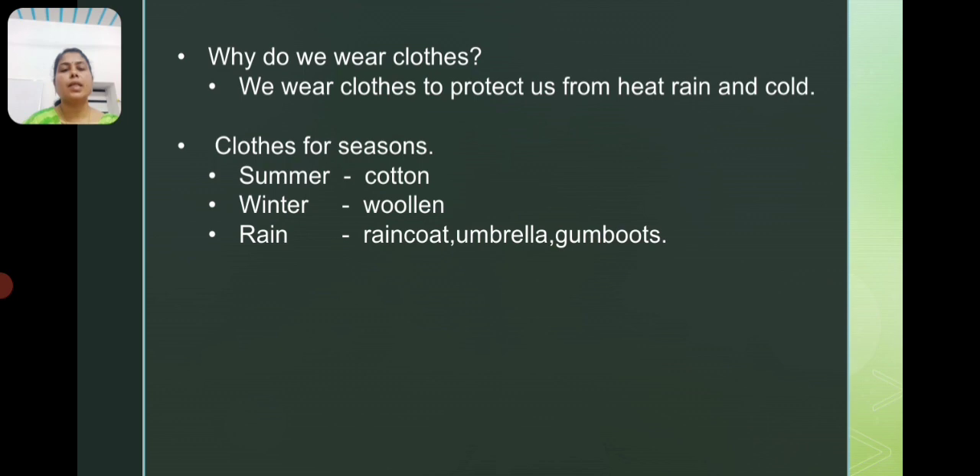In summer season, we use cotton type cloth. We get cotton from cotton plants. We get wool from the hair of sheep, goats and animals.